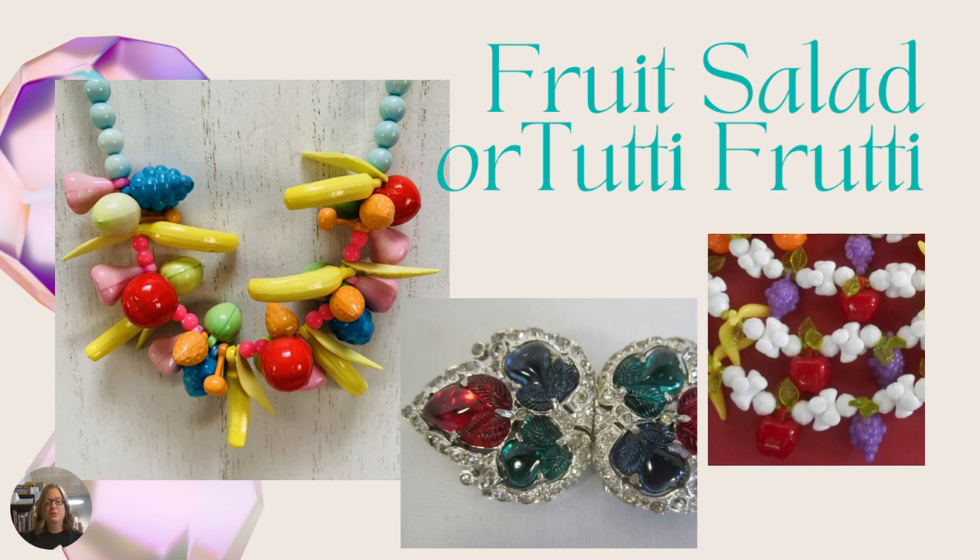Next we have fruit salad, or some people call it tutti frutti. These are plastic or glass — they can be either. The ones on the left are probably plastic as they have seams, the ones on the right are plastic, and the ones in the middle are glass. This particular one is made by Trifari — one of their duets — with bright jewel-tone reds, blues, and greens. Trifari did a lot of fruit salad pieces, and fruit salad refers to fruit-shaped pieces made with plastic or glass.